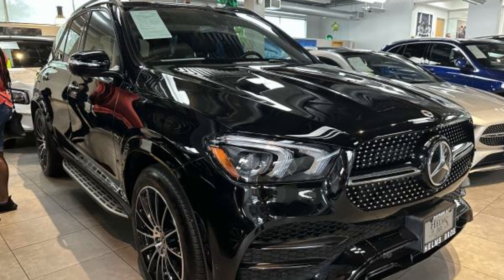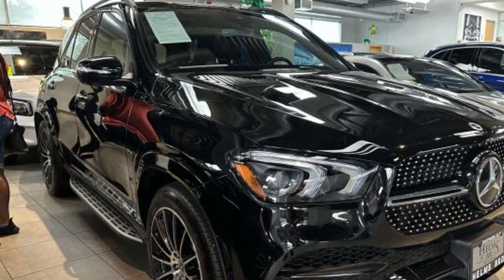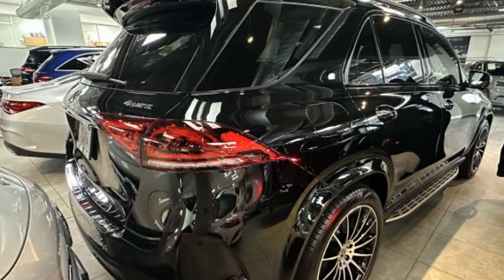2022 Mercedes-Benz GLE. With less than 23,000 miles on the odometer, this SUV offers space as well as power and performance.